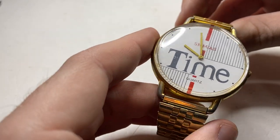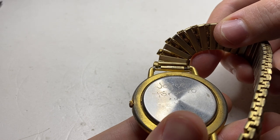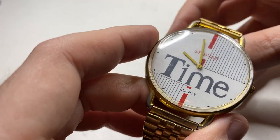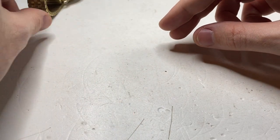First one is Chivas Quartz. Next is Joyce Toronto '91 — kind of cool. The lady I bought these from said she used to collect watches.